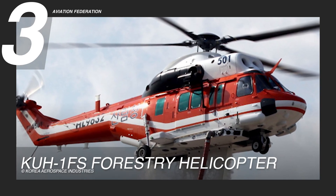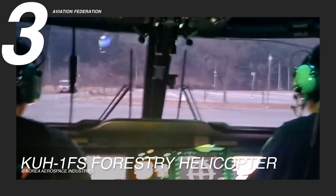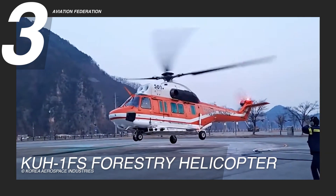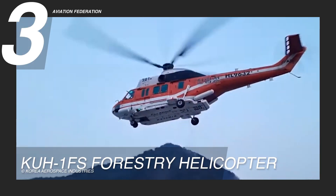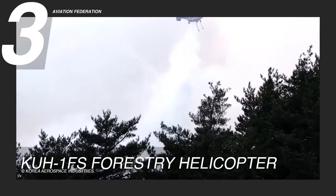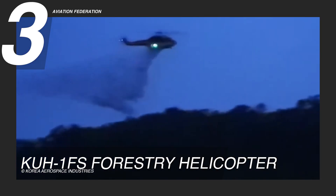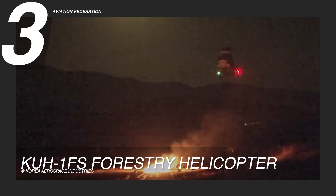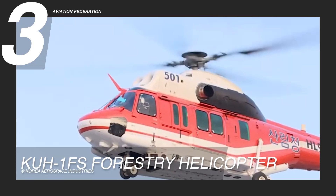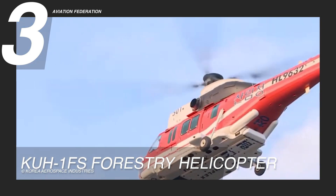Flying into third place, the KOH-1FS forest service helicopter is purpose-built for critical forestry missions, including forest fire suppression and rescue operations. This specialized variant features a 2,000-liter belly water tank for efficient firefighting, complemented by powerful searchlights and an external hoist to support life-saving missions in rugged terrains. Its robust design ensures dependable performance even in strong winds or during nighttime operations, underscoring its adaptability in addressing environmental challenges and emergencies.